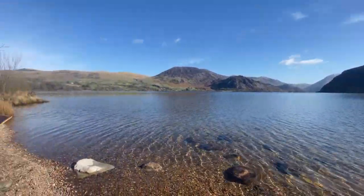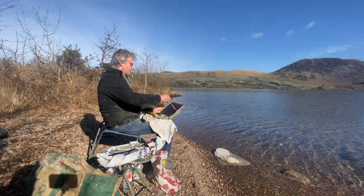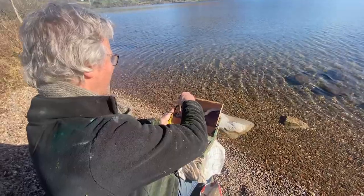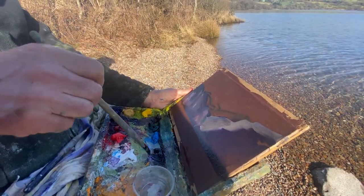Ennerdale Water is one of many picture-perfect settings along the coast-to-coast walk, providing a stroke of inspiration for artists like Lawrence. "I used to live up here many years ago. I was teaching at Kendal College, and I always found the landscape up in the Lakes really dramatic. It's not like England, really."